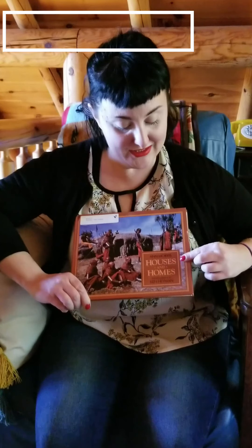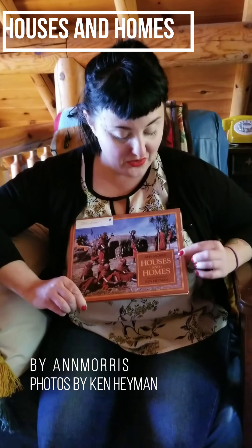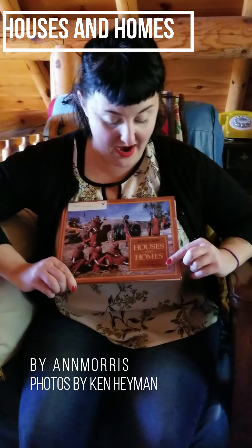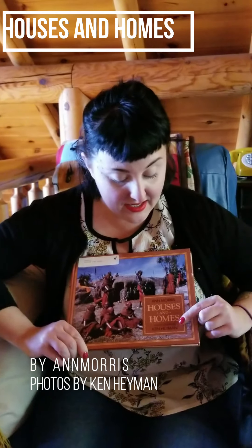Hi Bi-Cat friends! This is Teacher Brady and I'm going to be reading the story Houses and Homes. This story is by Ann Morris with photographs by Ken Heyman. Ken Heyman is the illustrator, but in this case he is also the photographer — he takes photographs.